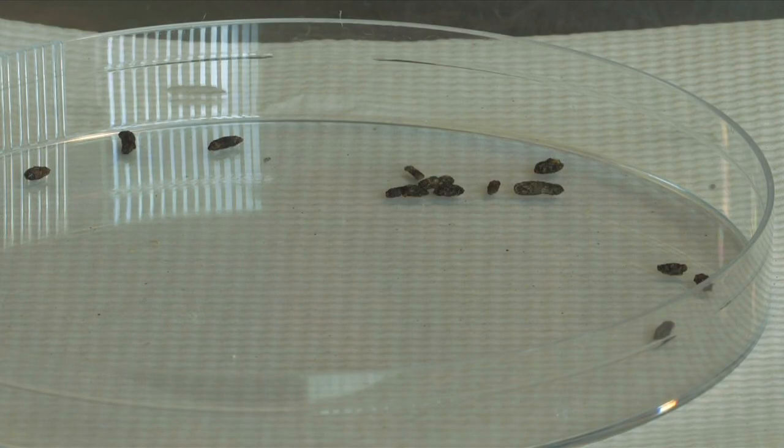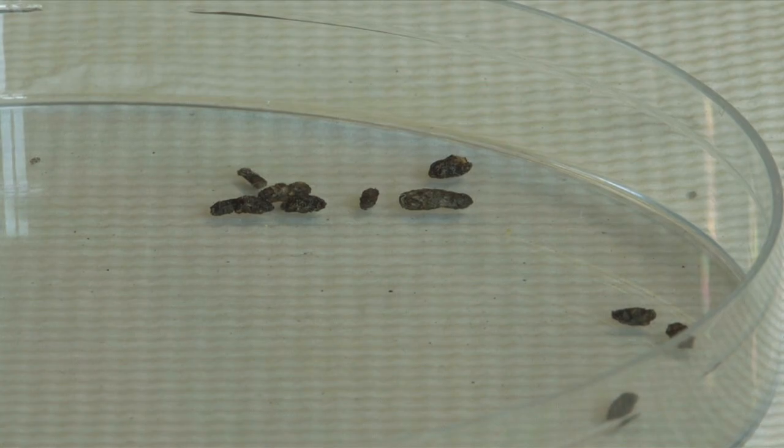Well, if you don't know what feces means, it means poo to begin with. And it looks, depending on the type of bat, it looks pretty much like what mouse poo looks like. Little brown pellets.